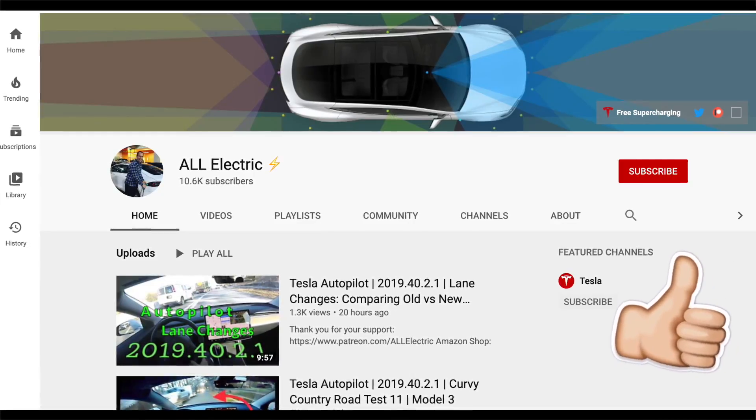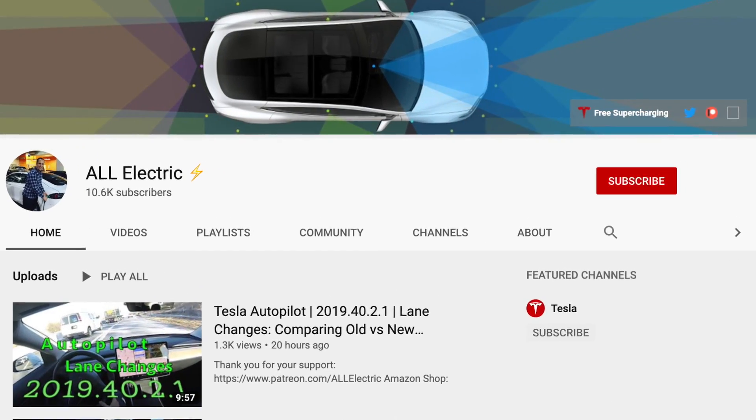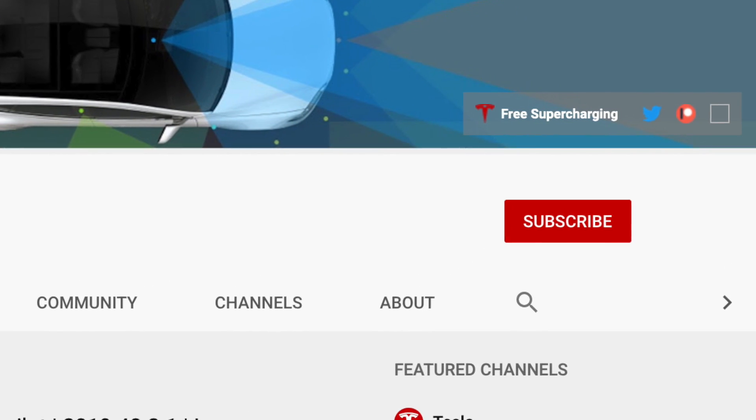I hope you guys enjoyed this video. If you did, please give it a thumbs up. Thank you so much for watching. Please share this video with a friend, and if you haven't done so yet, make sure you hit that subscribe button. I will see you guys in the next one.